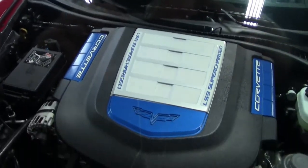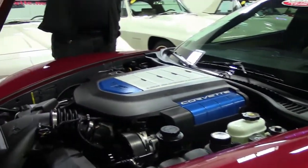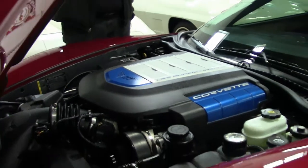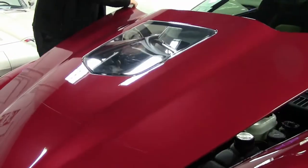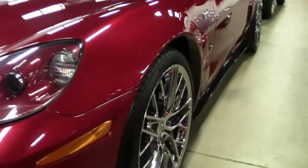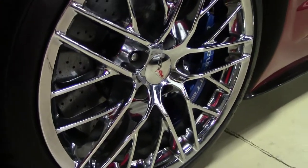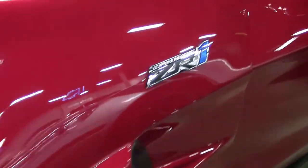This beautiful car only has 22,000 miles on it. We started out with the star of the show, the LS9 Supercharged. It is a completely stock car, free of any modifications. It is wearing a set of Continental tires, and the ZR1 wheels are in excellent shape.